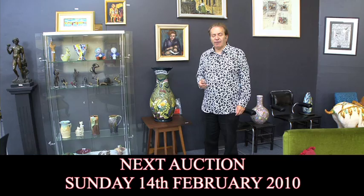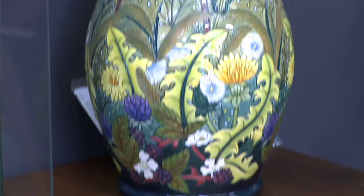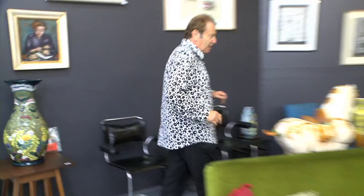For our first auction of 2010, we have eight deceased estates lined up, and they're all marvellous deceased estates with rare and unique items, including over 50 items of Moorcroft, especially large pieces like this. And if you walk around the room, we can see just a small selection of the Moorcroft.